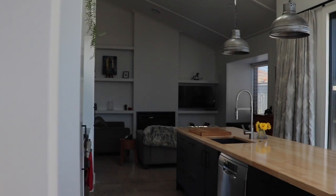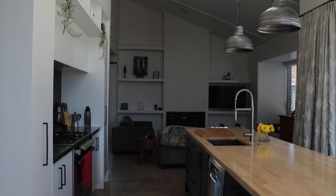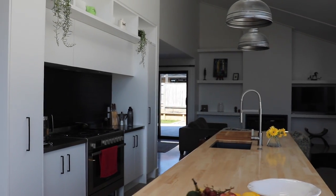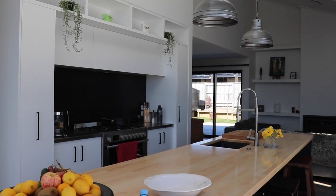Welcome to 106 Victory Drive, Taupo. Today we take a look inside this wonderful family home. We start by looking at the kitchen island made completely from wood — that is an innovative idea.